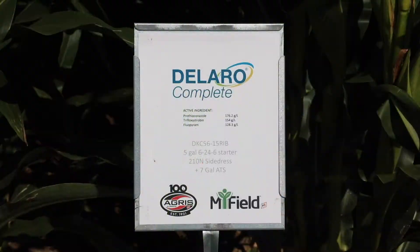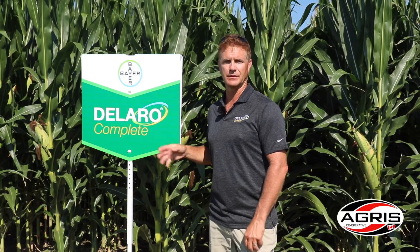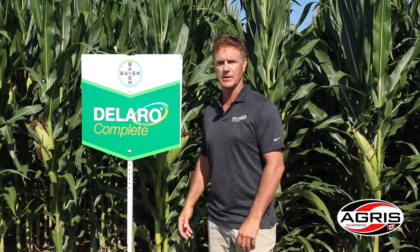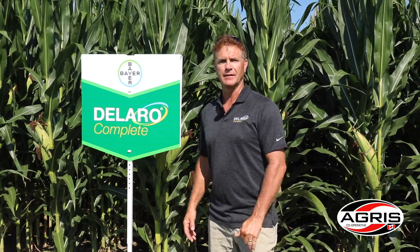Deliro Complete is a brand newly registered fungicide for use in Canada in corn and soybeans, but in corn it gives us an exciting new use pattern to control tar spot. There's lots of talk about tar spot this summer and we're starting to see some of it in the lower canopy here, and it's something we really want to have full protection of.